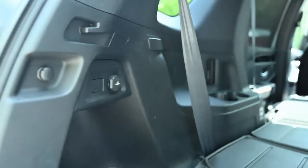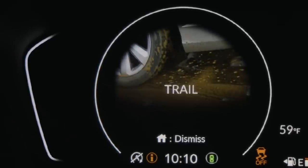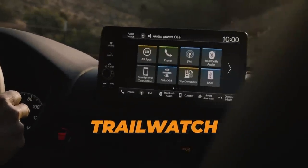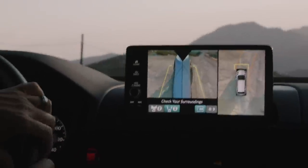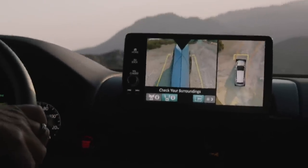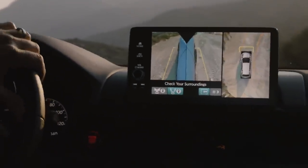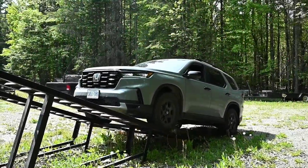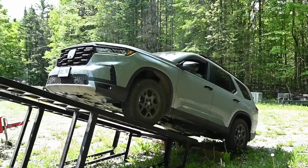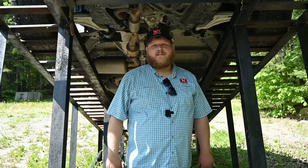At the back you also get a 180-watt 12-volt plug, so there's power available at the rear of the Pilot. One feature absent on our Trail Sport is the Trail Watch camera system — a suite of cameras showing all around the vehicle when off-road. I reached out to Honda and they confirmed Trail Watch is not currently available in Canada; it's standard in the US only.